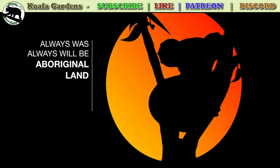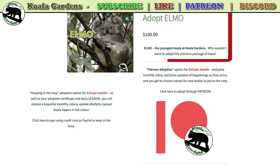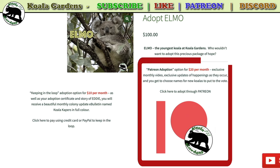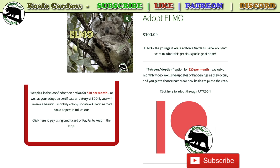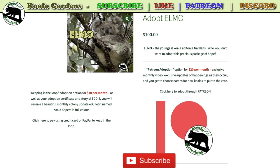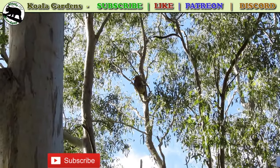Did you know that you can adopt Elmo? It's a great way to support what I'm doing and you've actually got lots of options with this cutie. There's a single one-time payment adoption where you get a certificate that lasts for a year. Or you can hop over to Patreon and become part of the family there with an adoption and lots of perks. Or the Keeping in the Loop adoption where you get email perks as well as your adoption certificate. Check them out in the links below.